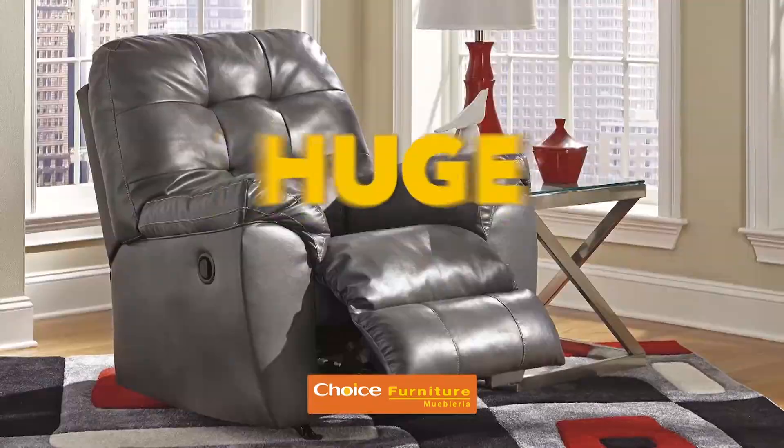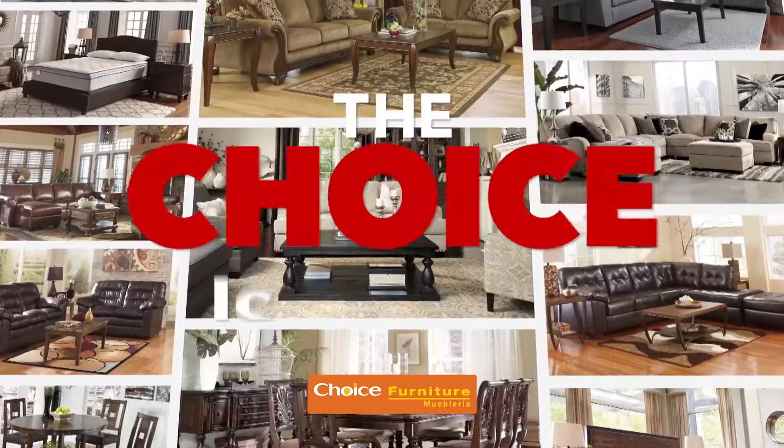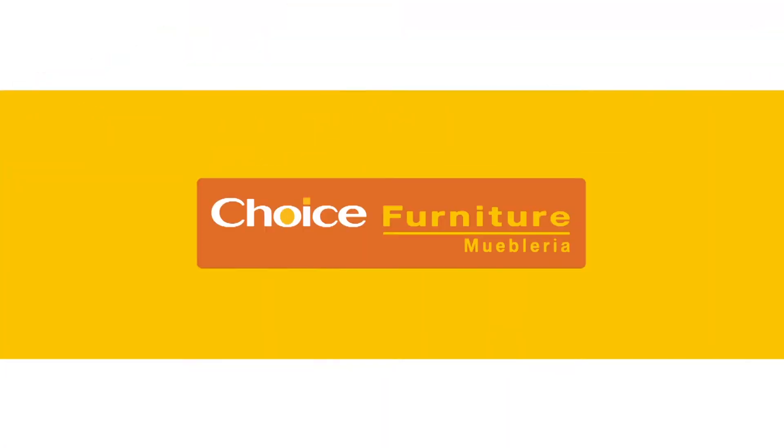Living room, dining room, bedroom, and a huge selection of reclining furniture. The choice is yours. It's free furniture at Choice Furniture.